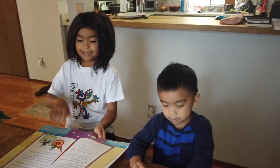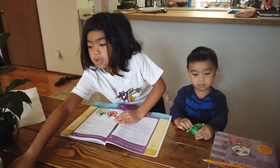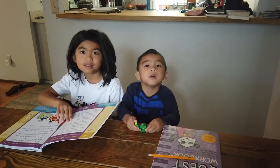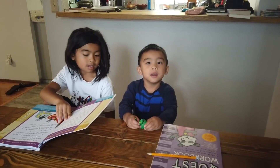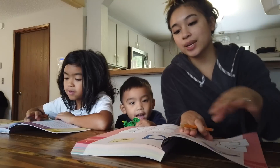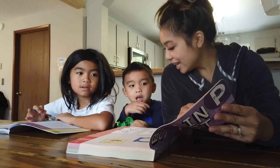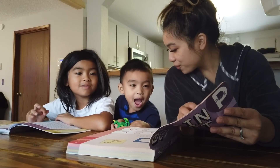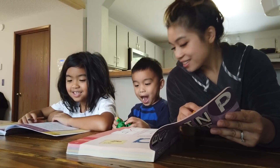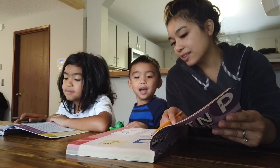So that the boys don't lose their smarts over the summer, I got them some Brain Quest workbooks. Austin has already done a few pages, but Adrian, we're going to do this for the first time. Are you excited? Do you know what letter this is? A! A for Adrian — your name starts with A. This is big A and this is little A.